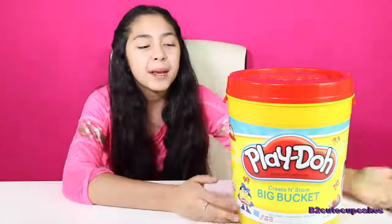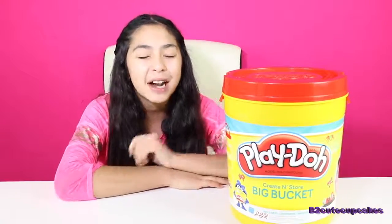Hey Cupcakes, it's B.U. Welcome to another episode of Monday Blind Bag Bin. Today we're going to be opening a bunch of cool new blind bags, so let's get started.